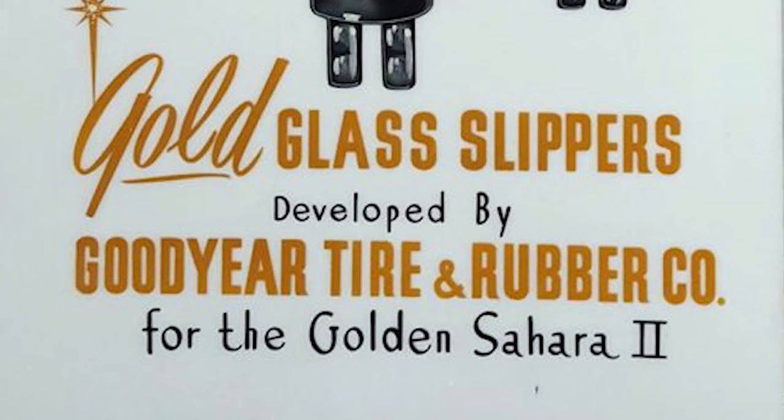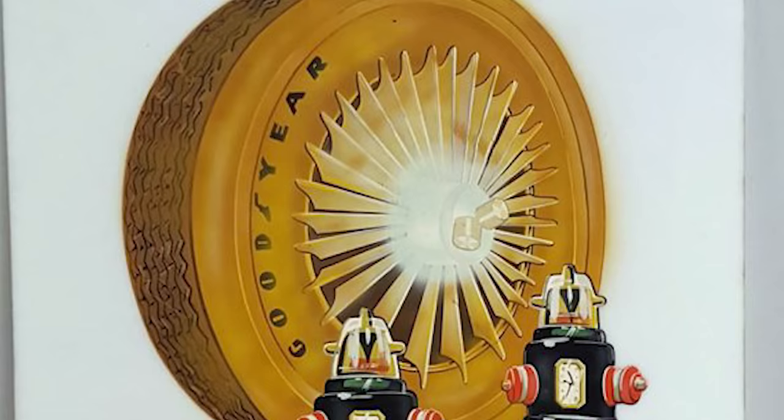The Golden Sahara II, with Goodyear golden glass slippers, toured for six years, exposing hundreds of thousands of excited onlookers to what was just a concept in the 50s and 60s.